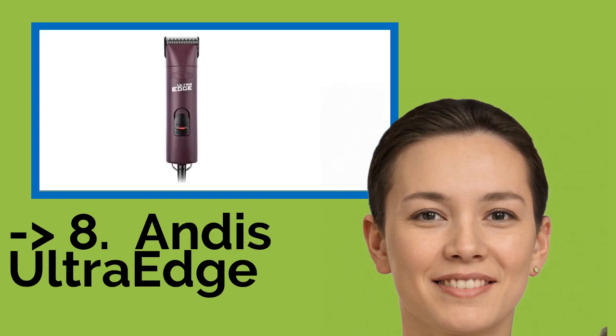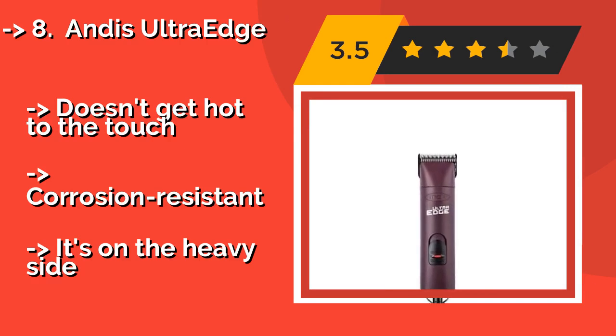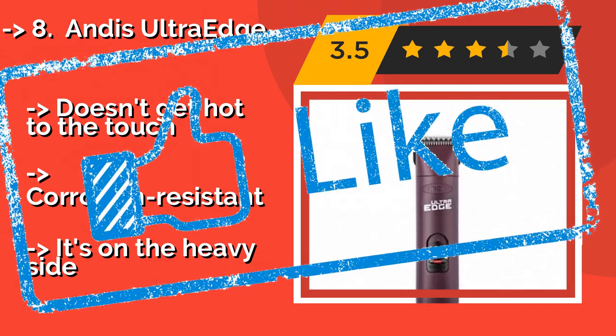The 8th product is the Andis Saut Edge. At about $175, it has been designed with a shatterproof housing and includes an extra-long 14-foot power cord, giving you plenty of freedom and mobility to groom a pup from all angles. A built-in locking switch prevents you from shutting it off accidentally. It doesn't get hot to the touch and is corrosion resistant, but it is on the heavy side.